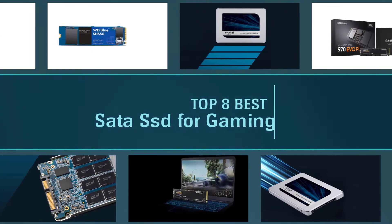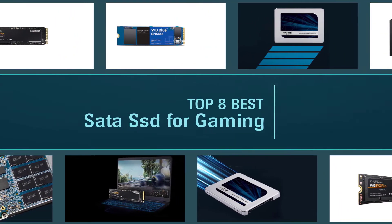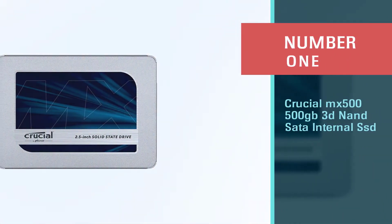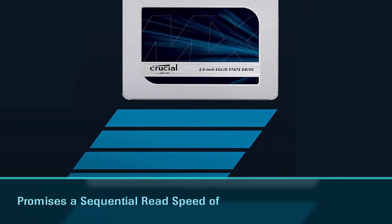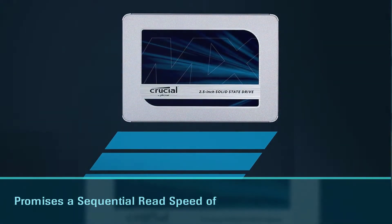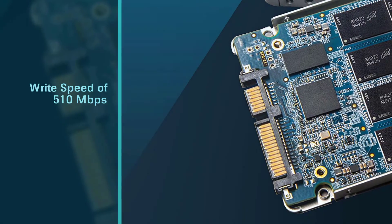If you're trying to find the best SSD for gaming which maximizes your overall experience, then look no further. Number one: the most popular Crucial MX500 500 gigabytes 3D NAND SATA internal SSD. The Crucial MX500 is a SATA 3D NAND 2.5-inch internal SSD that promises a sequential read speed of 560 megabytes per second and a write speed